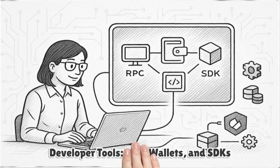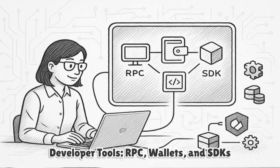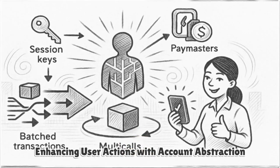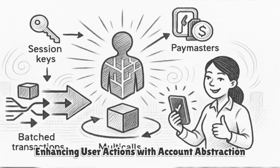For developers, ZKSync provides familiar tooling — RPC endpoints, wallets, and SDKs — plus L2-specific capabilities. Account abstraction enables meta-transactions and session keys. Paymasters can sponsor gas for user actions, and multi-calls and batch flows reduce UX friction.